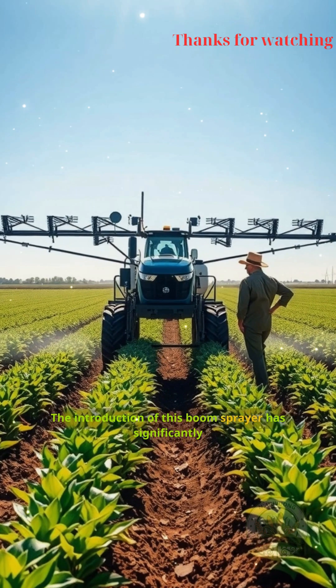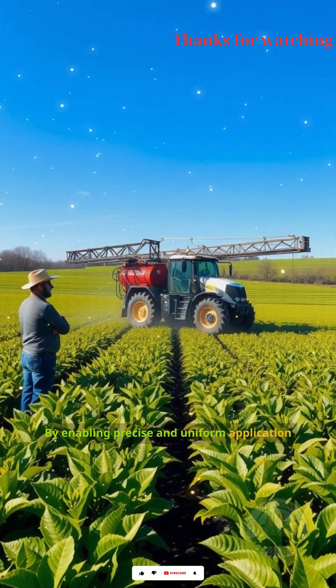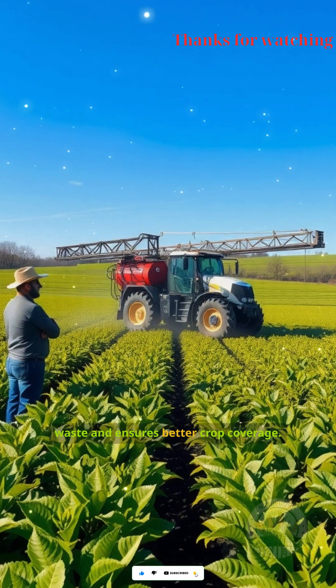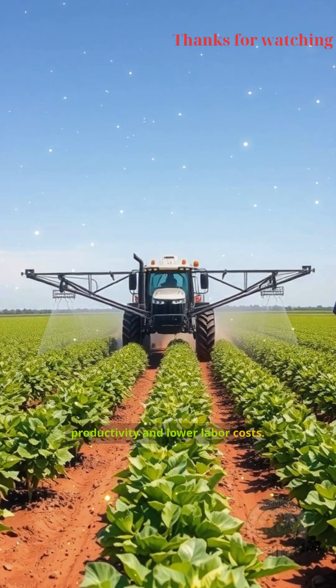The introduction of this boom sprayer has significantly transformed farming efficiency. By enabling precise and uniform application of fertilizers and pesticides, it reduces waste and ensures better crop coverage. Farmers can now treat larger fields in less time, leading to increased productivity and lower labor costs.